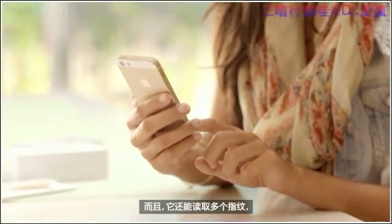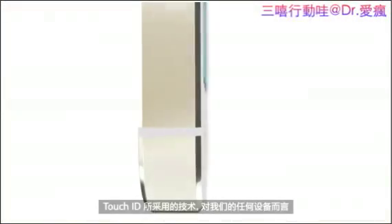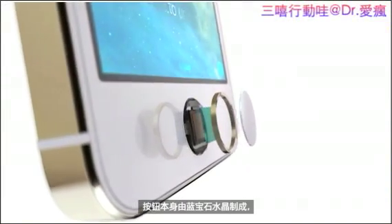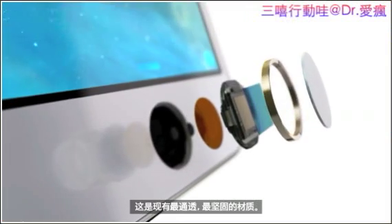It can read multiple fingerprints and read them in any orientation. The technology within Touch ID is some of the most advanced hardware and software we put in any device. The button itself is made from sapphire crystal, one of the clearest, hardest materials available.